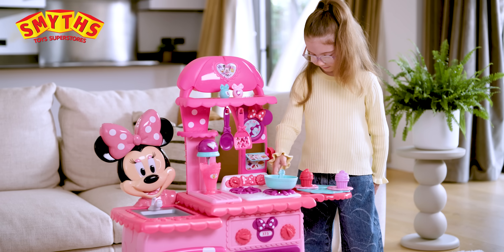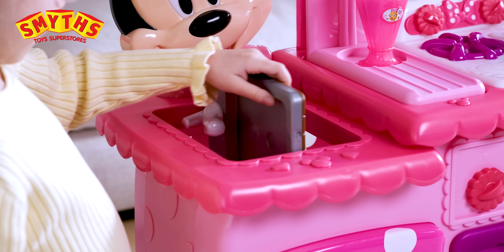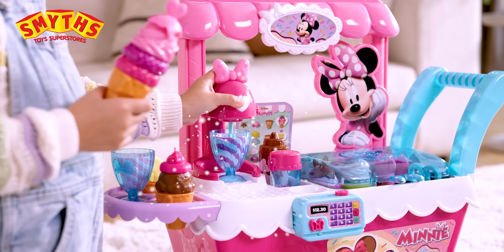Hi there, it's Minnie! At Smith's Toy Superstores, with the Fabulous Fun Kitchen, Flip and Reveal Bowtastic Surprises! The Sweets and Treats Ice Cream Cart!